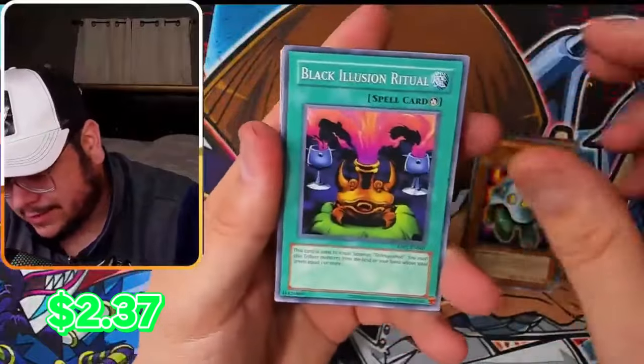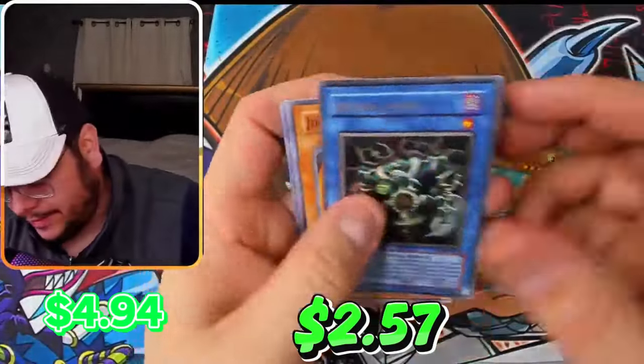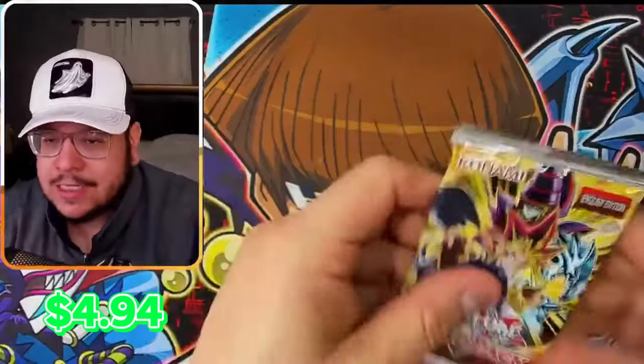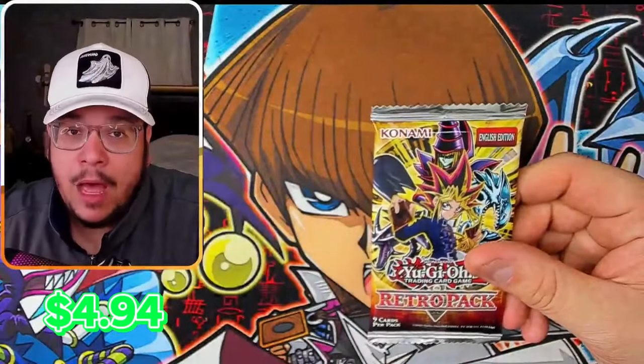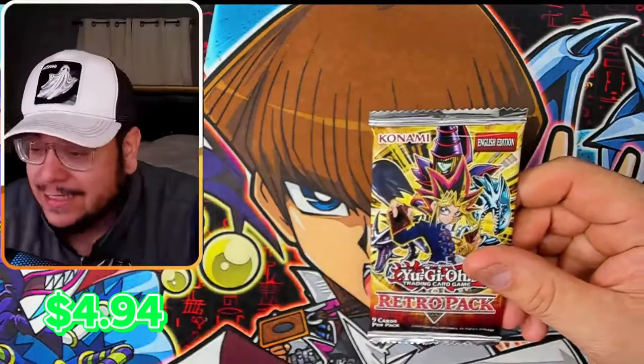Now let's get a secret. Relinquish! Relinquish Ultra Rare — amazing. Also, I was talking about how mini boxes are better than booster boxes, and in my opinion that's a fact.